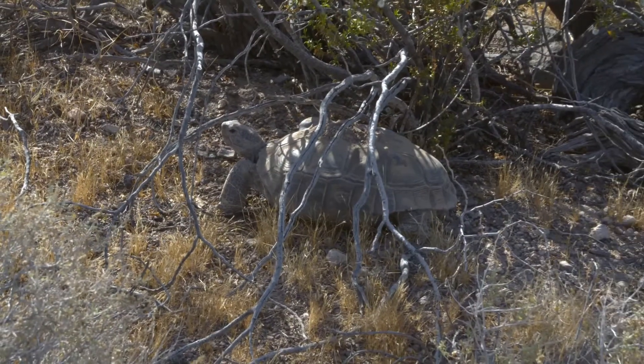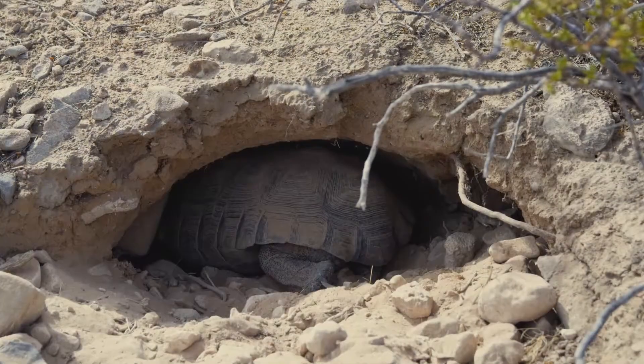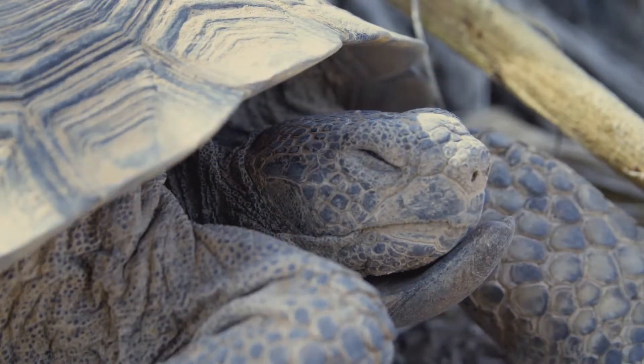For desert tortoises, shrubs are very important for cover in the summer especially. So we want to get those native shrubs re-established. Once those are back on the landscape, we think they'll provide the shade and they'll provide the structure for tortoise burrows that are necessary to keep this endangered species going out here on the landscape.